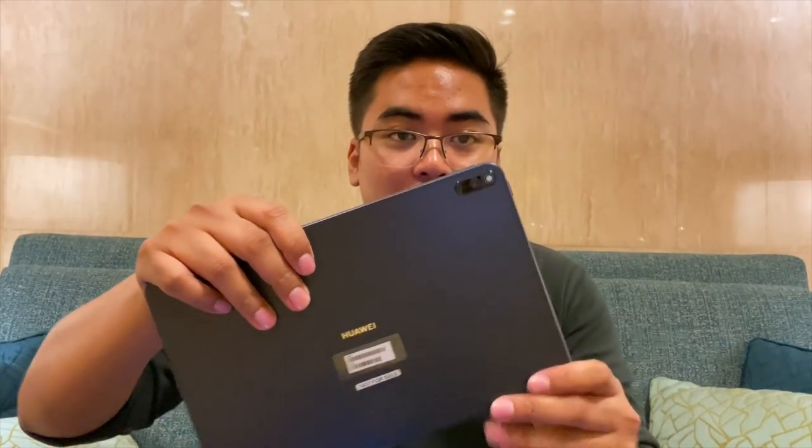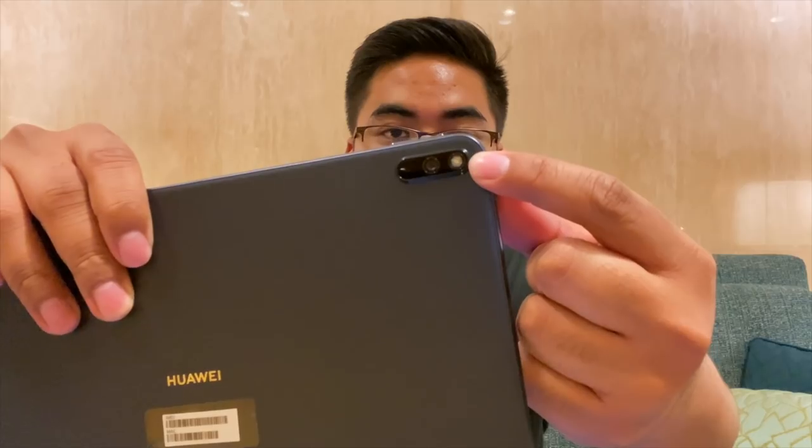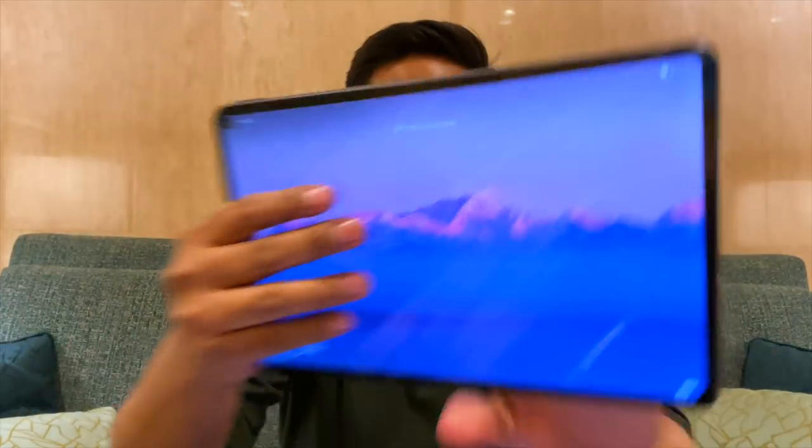Inside this tablet is 8GB of RAM and this one comes in 256GB or 512GB of internal storage, but you can expand it using the NM memory card. Sa likod, we got a 13MP rear camera, and sa unahan, we got an 8MP selfie camera.